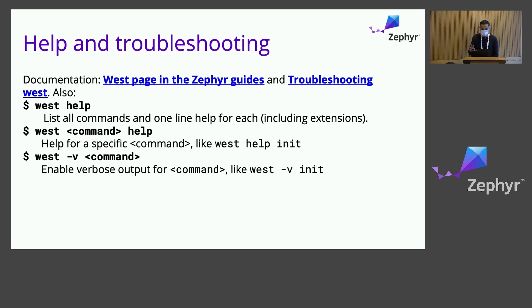The last thing I want to say is that there's a page in the documentation dedicated to troubleshooting West, and that page tends to be relatively well updated with new issues that people find. I encourage you to visit it when you run into trouble. So this covers the presentation — a very high-level overview of Zephyr plus a little bit into West. I hope you found it useful, and I hope you have fun today playing with West itself. Thank you.